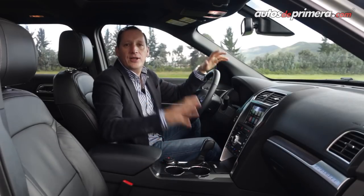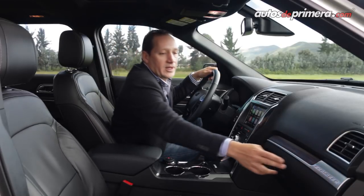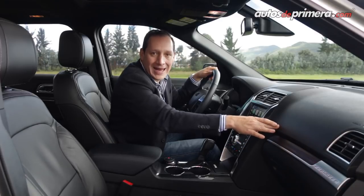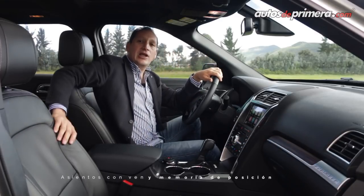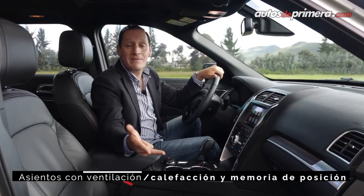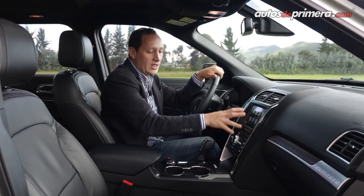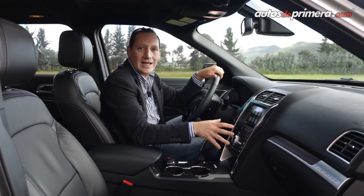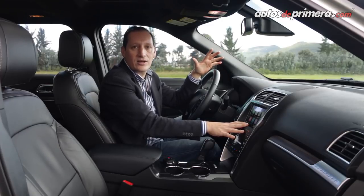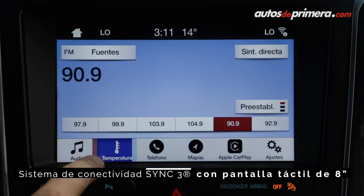En términos de diseño al interior de la nueva Explorer 2018 no encontramos muchos cambios: tenemos apliques cromados con acabados en madera, plásticos blandos de gran calidad, y la cojinería es de cuero microperforado con posibilidad de calefacción, ventilación y masajes. En la consola central encontramos una pantalla de 8 pulgadas con la nueva interfaz Sync 3 y la posibilidad de conectar Apple CarPlay y Android Auto.